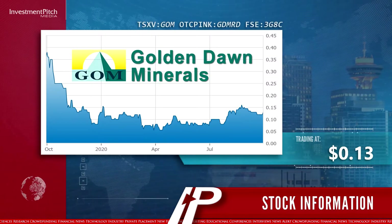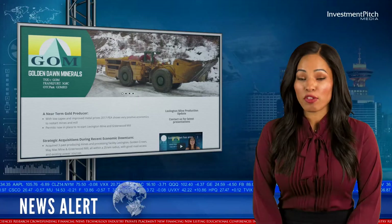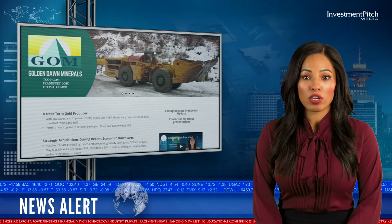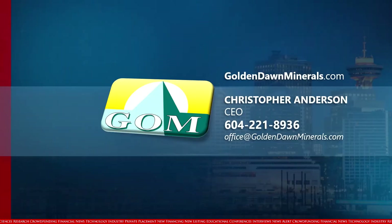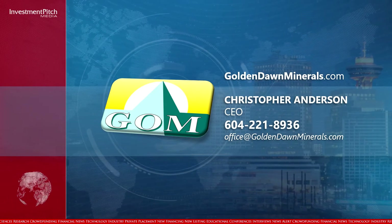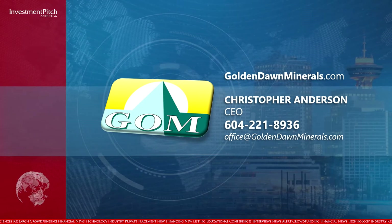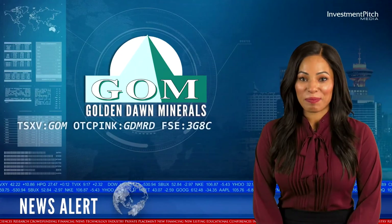The shares are trading at $0.13. For more information on these and the company's other projects, please visit GoldenDawnMinerals.com, contact Christopher Anderson, CEO at 604-221-8936, or email office at GoldenDawnMinerals.com. I'm Cassandra Balinski for Investment Pitch Media.